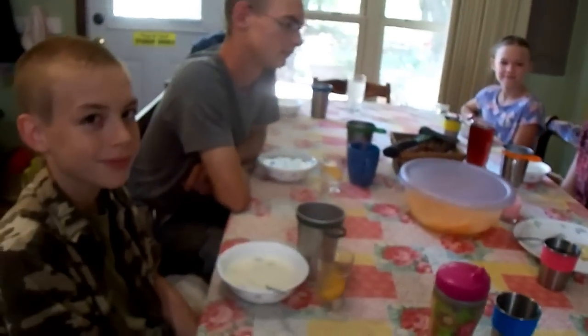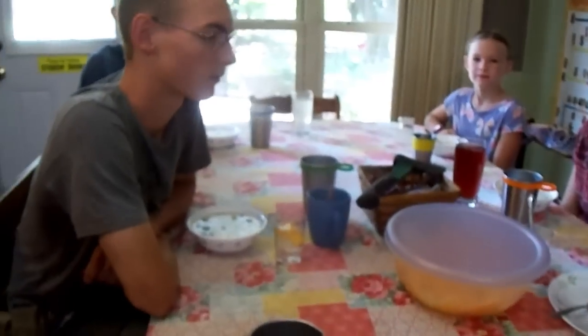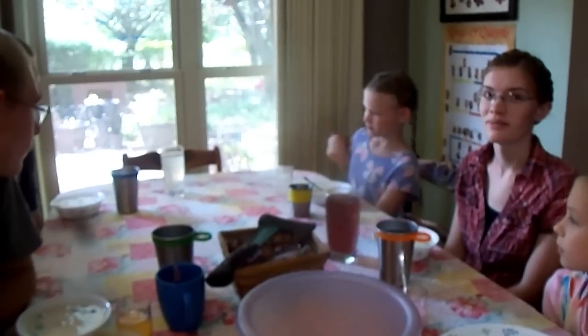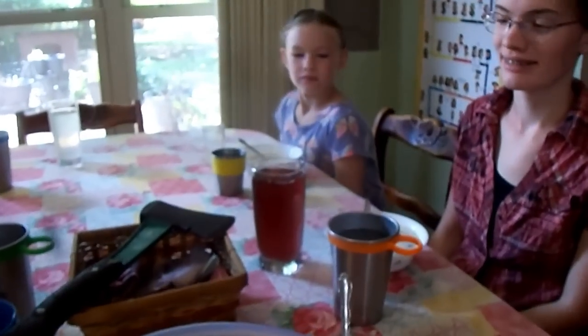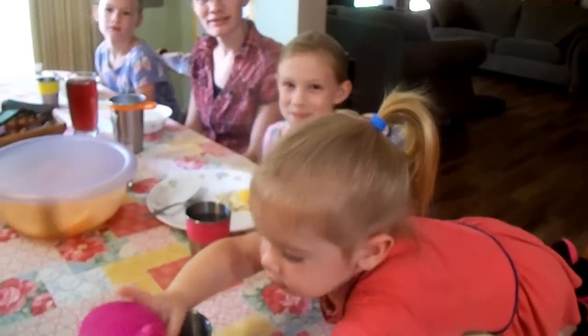Breakfast this morning is yogurt from our cow Daisy's milk, with some fresh blueberries that I got on sale recently and honey. We need to make more granola — the only granola left had raisins in it. The boys are having some peach water kefir, which is a probiotic drink, and Sarah's water kefir is grape — it's pretty. Anna is having some egg, but Rebecca is swiping it so we may have to make Anna more egg.